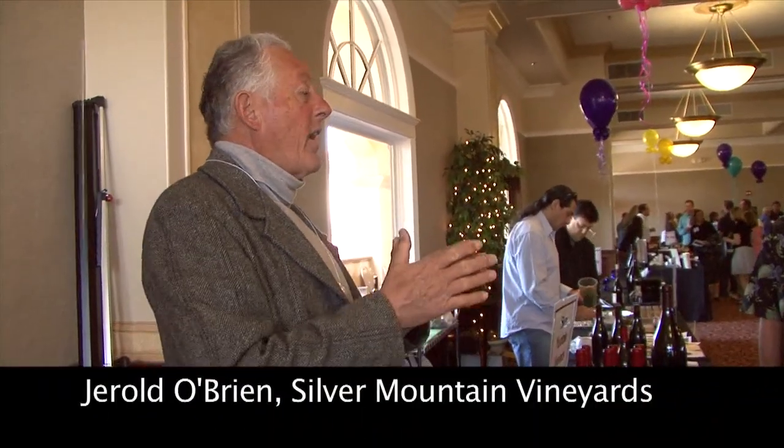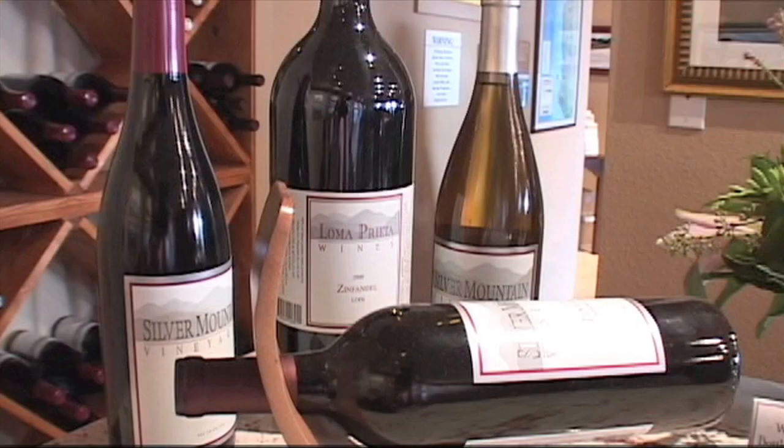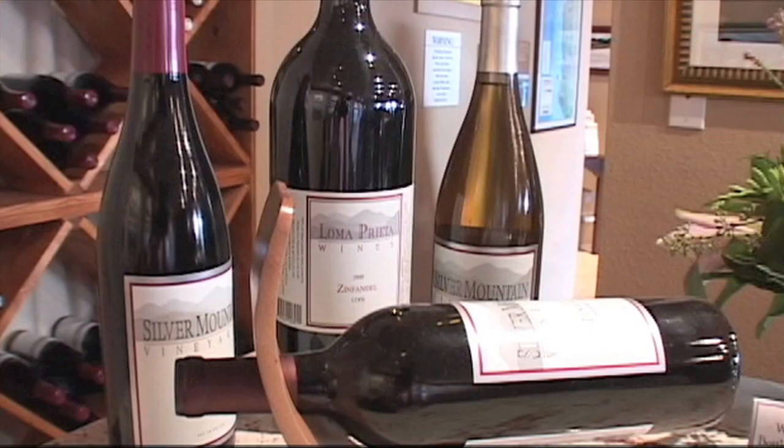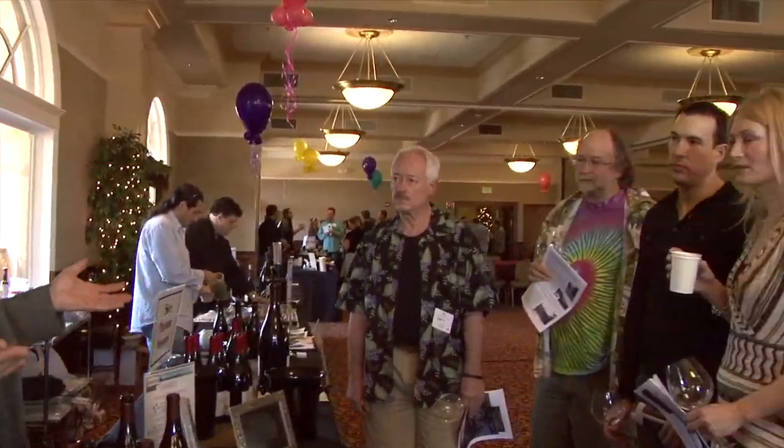The San Andreas Fault goes right through the middle of this area, so we've got two quite different areas within the same so-called sub-region. One side of Summit Road is on the Pacific Plate, with certain soil types associated with the Pacific Plate. The other side is the North American Plate, with different types of soils.